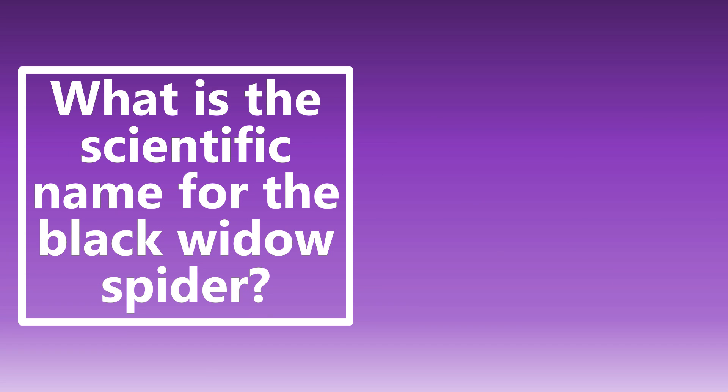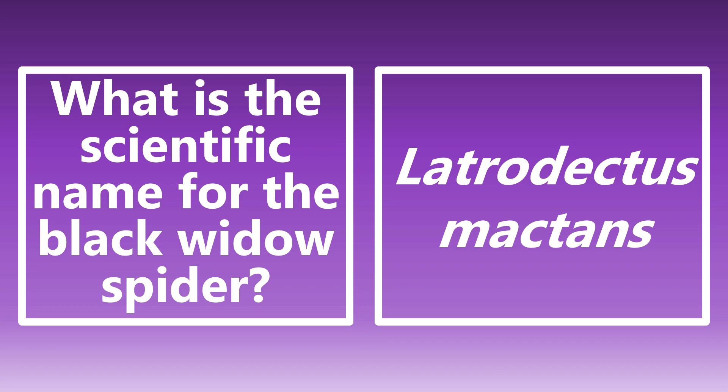What is the scientific name for the black widow spider? This is something seen on emergency medicine boards all the time. We need to know all about that hourglass appearance, and also the scientific name. The black widow spider is Latrodectus mactans. If you see that on the exam, that is a black widow spider.